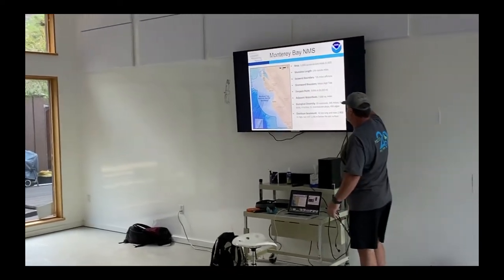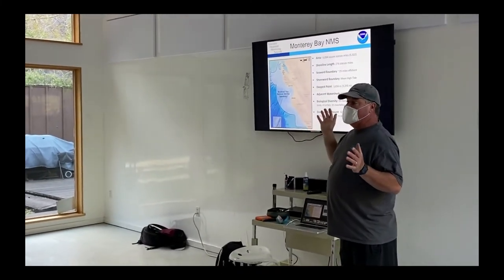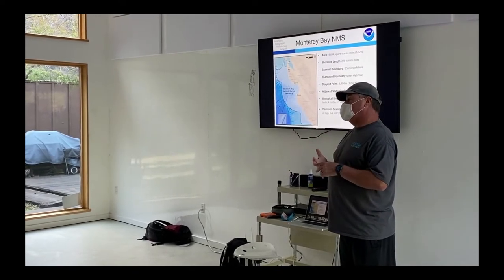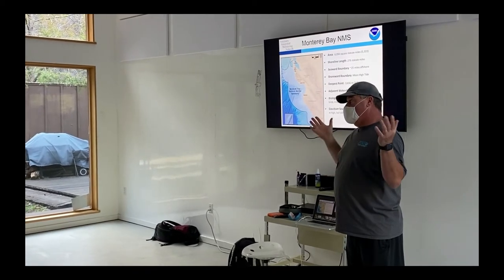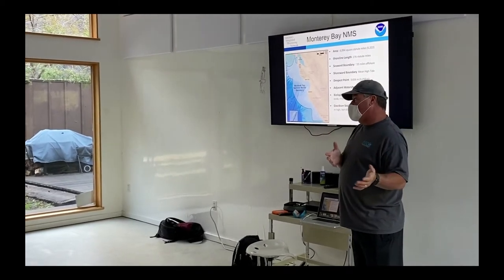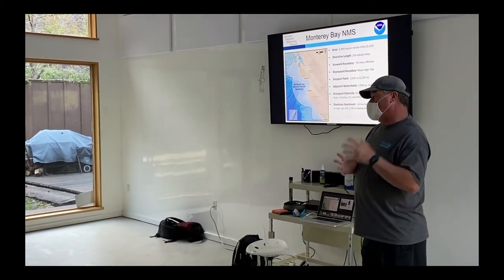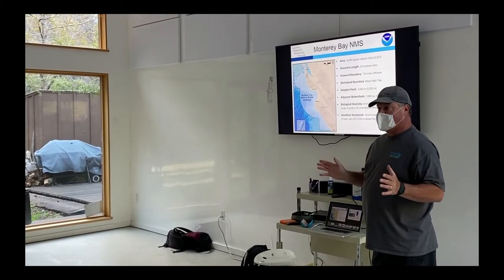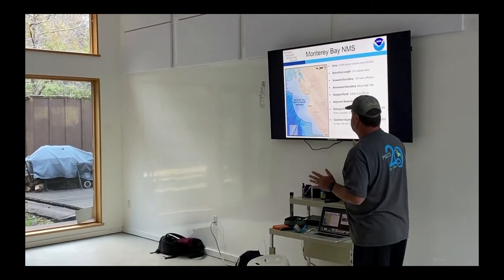As you might imagine, the diversity is incredible because we have so many different organisms in the sanctuary — birds, mammals, fishes, many phyla of invertebrates. We're discovering things all the time that we didn't know lived in the sanctuary. When we go to Davidson Seamount with the Monterey Bay Aquarium Research Institute and they go down with an ROV, they're actually discovering new species unknown to science prior to those expeditions. It's a really cool, very diverse place.